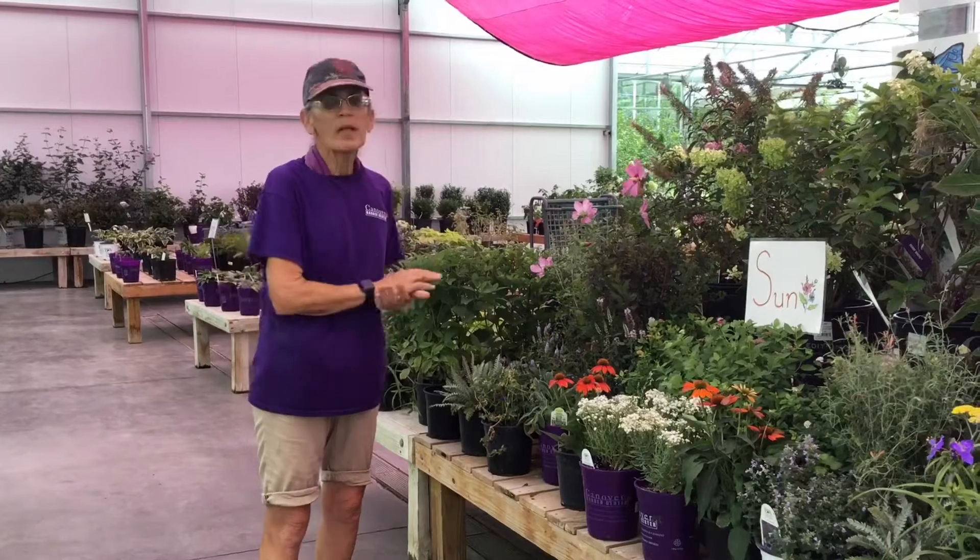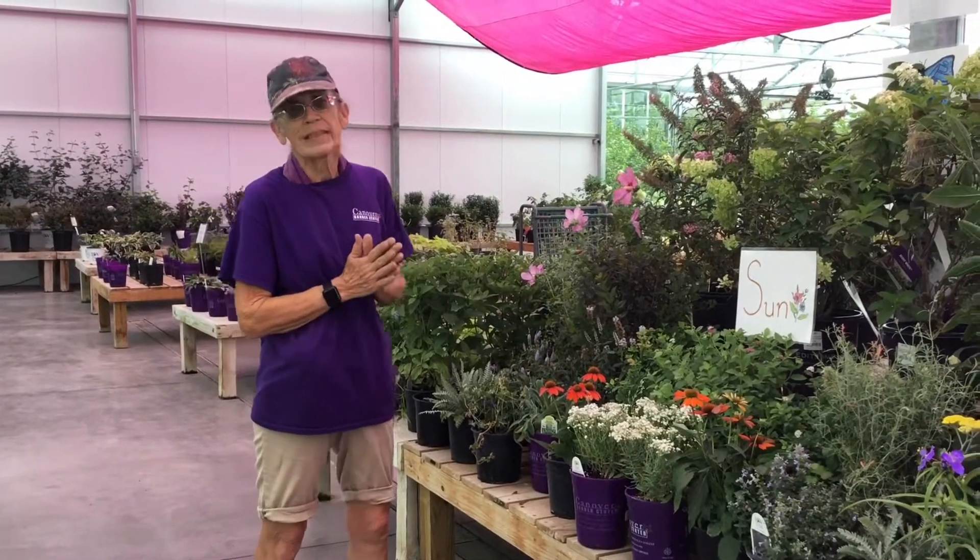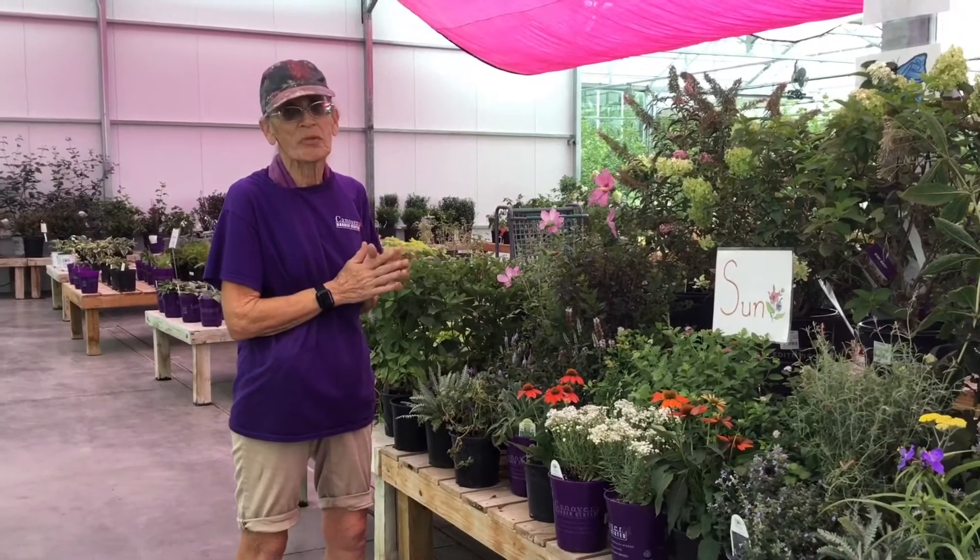If you are interested in developing a butterfly garden, just stop by and see me. Bring your measurements and your pictures and we'll get it put together for you.